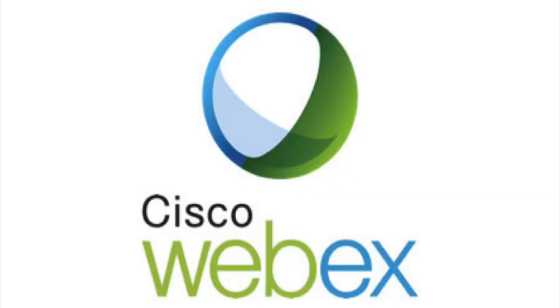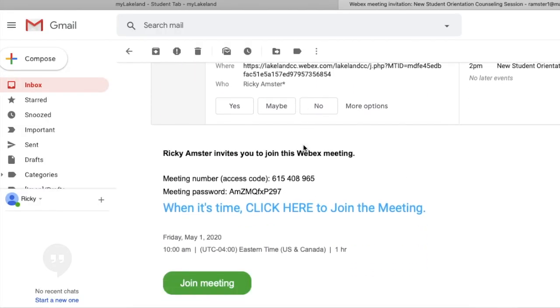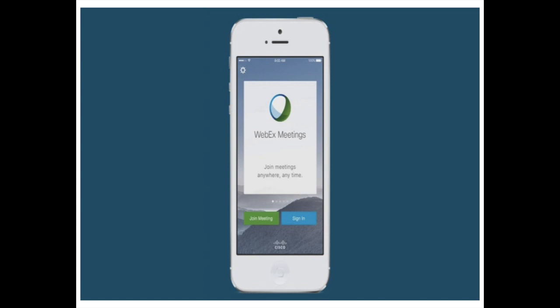Your appointment with a counselor will be completed via WebEx, a video conferencing application. A link to join the video conference will be sent to your Lakeland student email prior to your appointment. WebEx is easy to use, but if you think you might need help prior to your appointment, please call Lakeland's Help Desk at 440-525-7570 or email them at lcchelpdesk@lakelandcc.edu. If you prefer to complete your counseling session using your smartphone, make sure you download the WebEx app for free prior to your appointment.